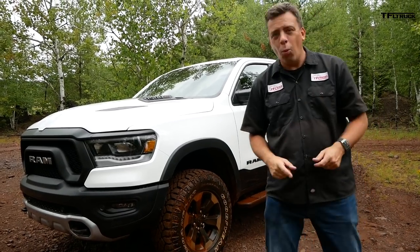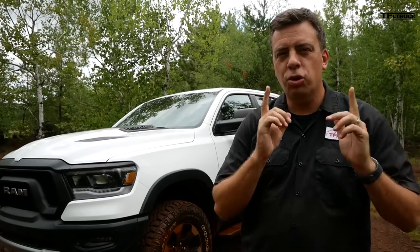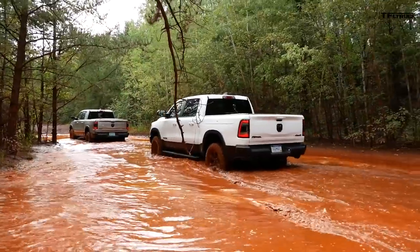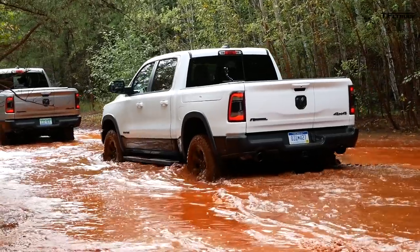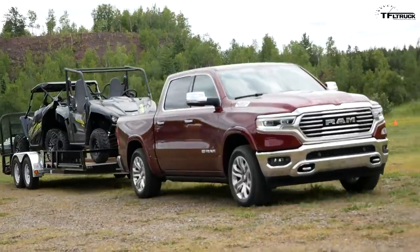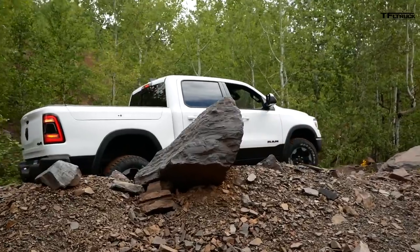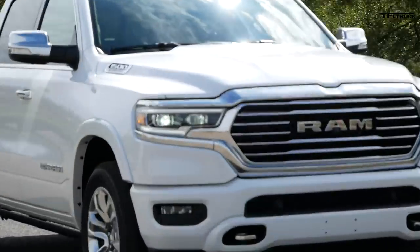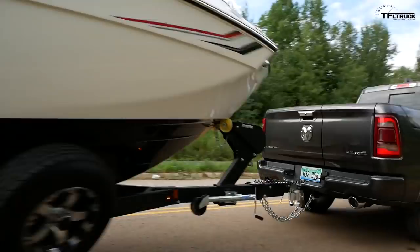Here is the brand new 2020 Ram 1500 Rebel with an EcoDiesel engine under the hood. This is a truck that many of you have been asking for for a very long time. In this video I'm going to show you all the way around the truck, inside and out, give you all the specs on the engine, and you'll also see the truck driving both off-road and on the road.